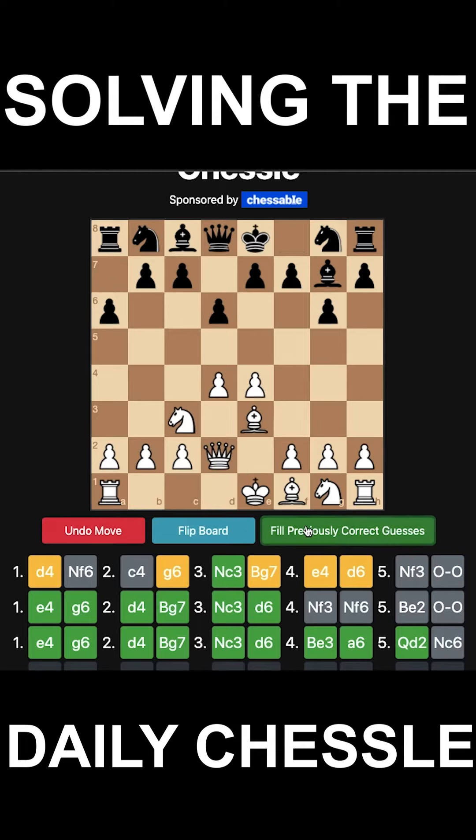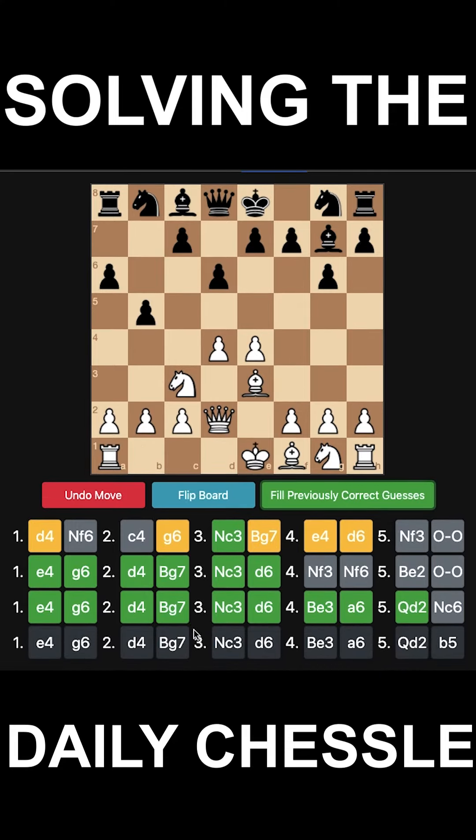I think I know it. We'll fill all the correct guesses. After Qd2, it's probably just b5, and then white continues with a3. It's a relatively well-known standard variation. We'll submit it and see whether it's correct.